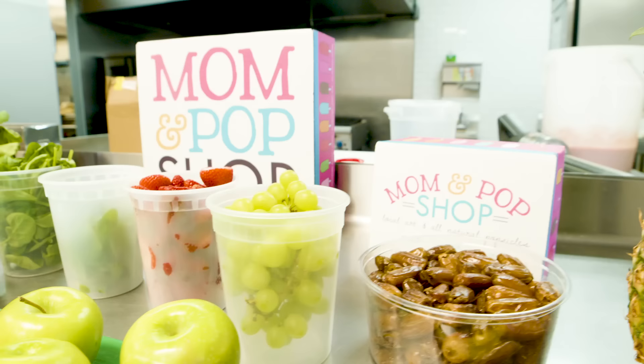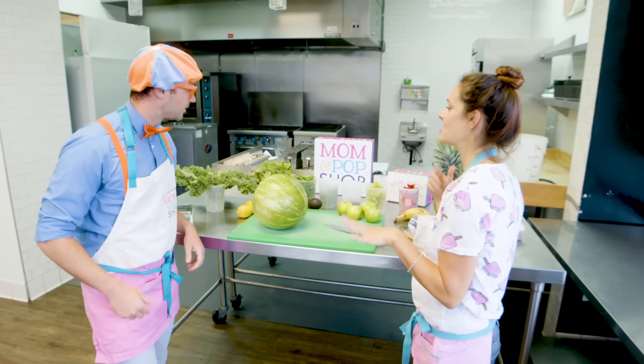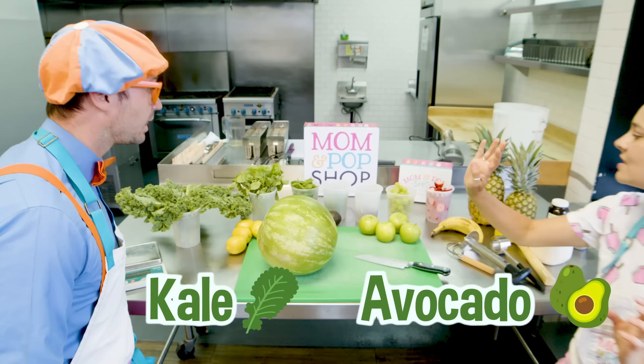These are all the ingredients we use to make our popsicles. It looks like a bunch of fruit and vegetables! We actually use a lot of superfoods in our popsicles. You'll see kale, and avocado, and spinach, and chia seeds.